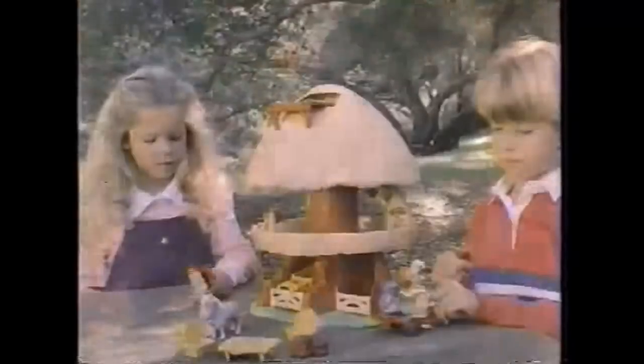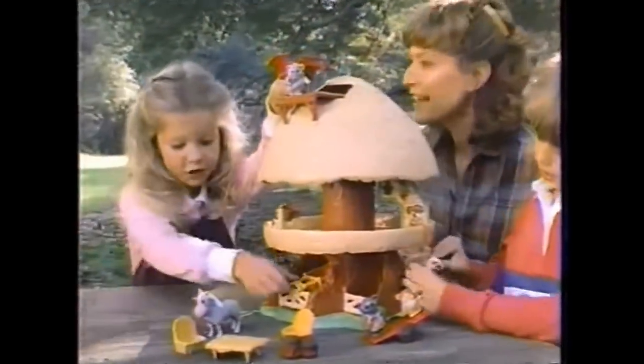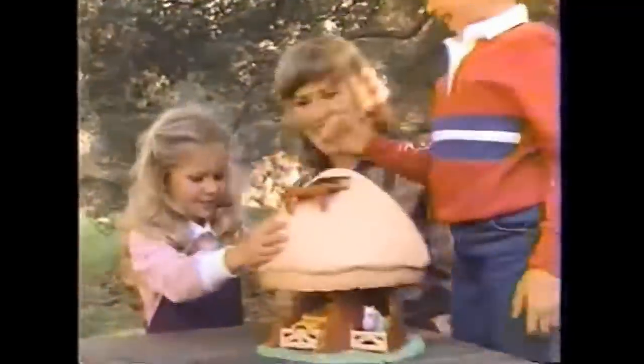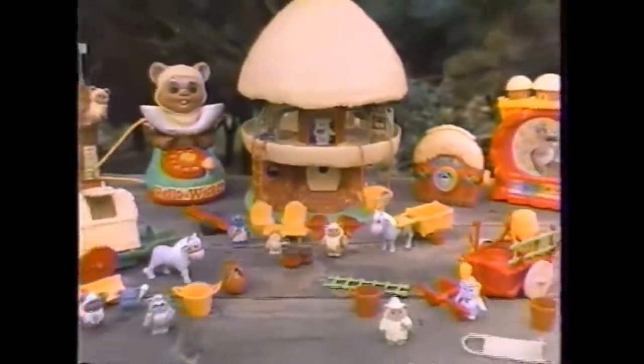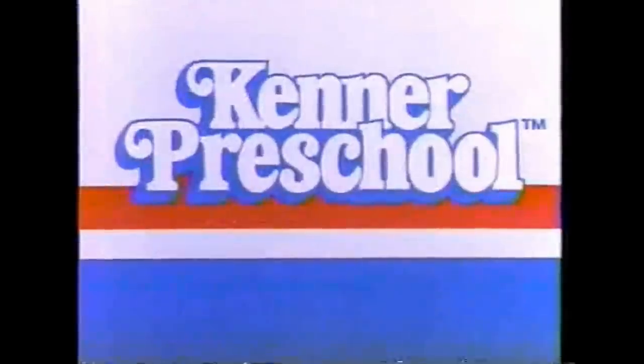Kids everywhere love their Ewok Family Hut. The Ewoks save the day — it's a galaxy of fun. The Ewok Family Hut and other Wicket the Ewok toys, each sold separately. New from Kenner Preschool.